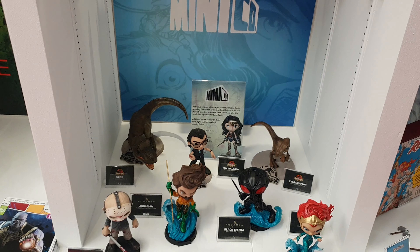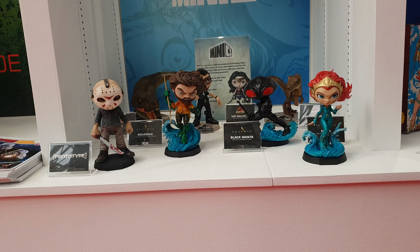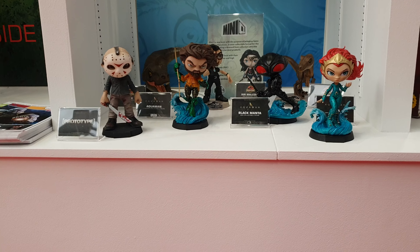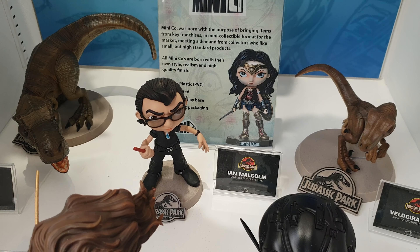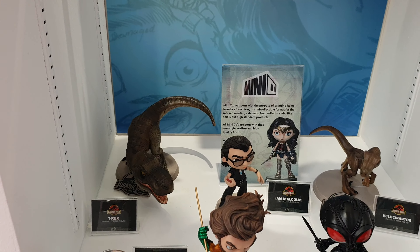You've got the Iron Studios MiniCo stuff here. So you've got Jason, you've got the Aquaman Black Manta, Velociraptor, Ian Malcolm — I'll get a close-up there for you. And you've got the T-Rex at the back. They're also saying that Wonder Woman's coming.